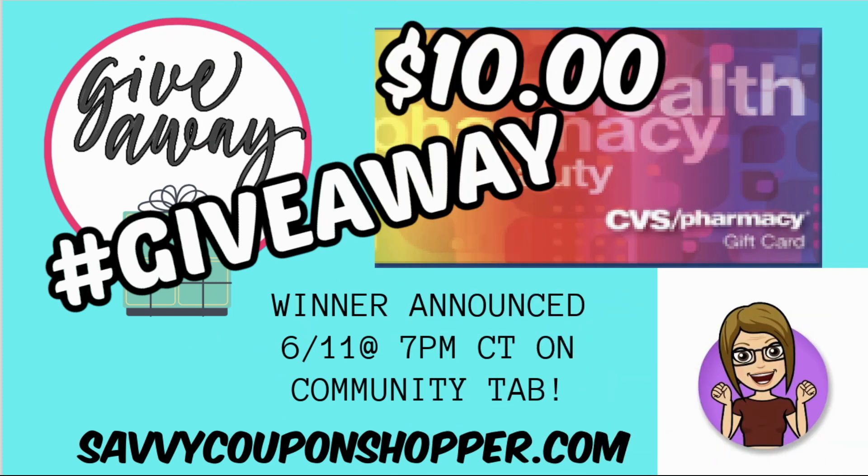I want to throw in a quick speed giveaway. The winner will be announced June 11th, Friday at 7 p.m. Central Time on my Community tab. Thank you guys for watching and hanging in there with CVS and Walgreens couponing issues, and still getting up, getting out, and saving money. It's a $10 CVS e-card giveaway. In the comments, make sure you're a subscriber, like this video, and comment hashtag giveaway. One winner announced on the Community tab.